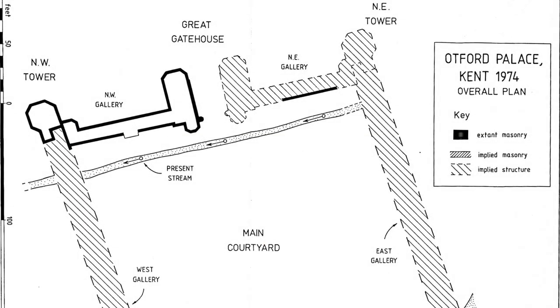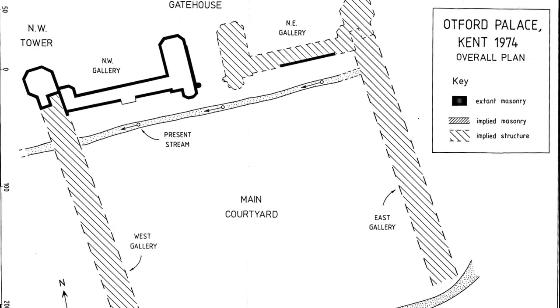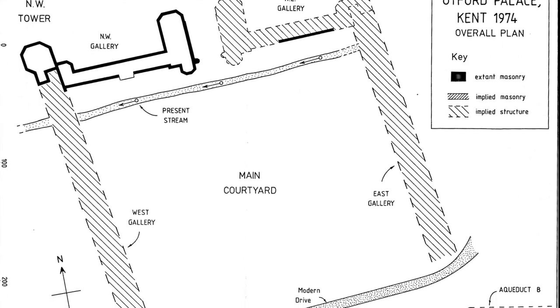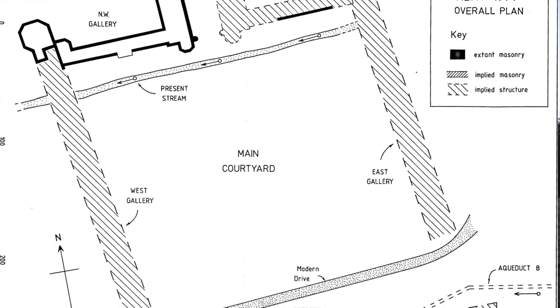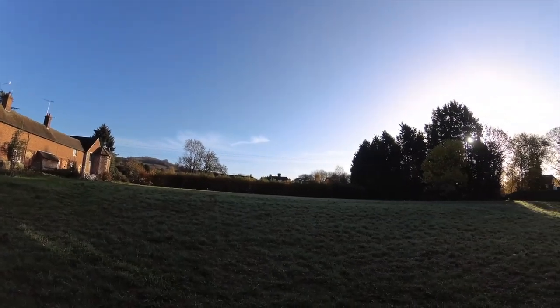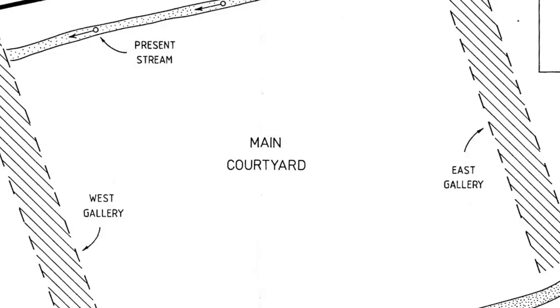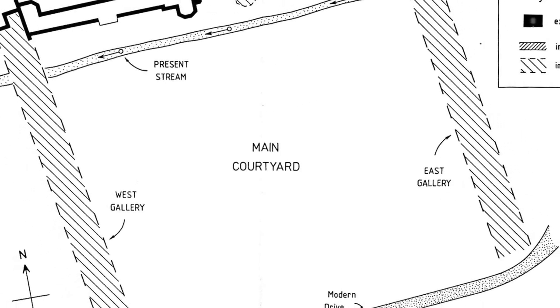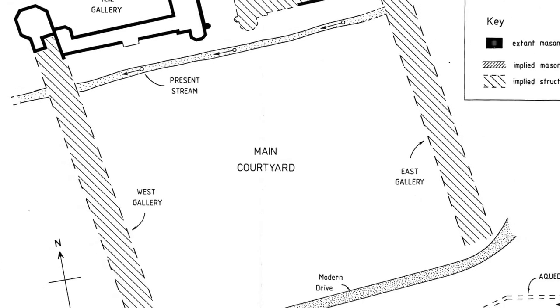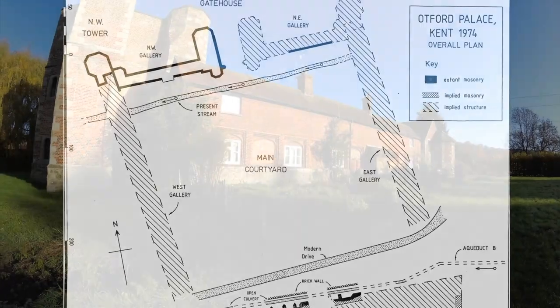Beyond the gatehouse was a large inner courtyard — not square but trapezoid in shape. If you visit today, you can still see the raised plateau of ground which originally made up part of the inner courtyard, although the most easterly part now lies beyond a hedge in private property. Running around the edge of this courtyard were four ranges with ground floor cloisters, and the remains of one of these ranges can be seen in the surviving cottages.